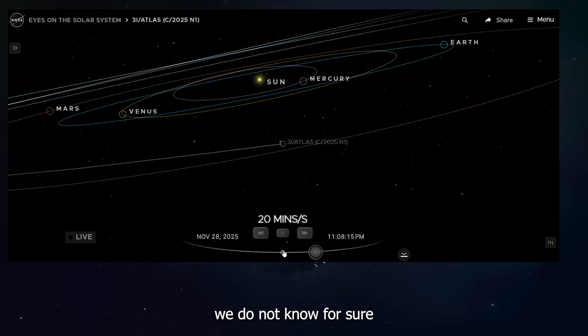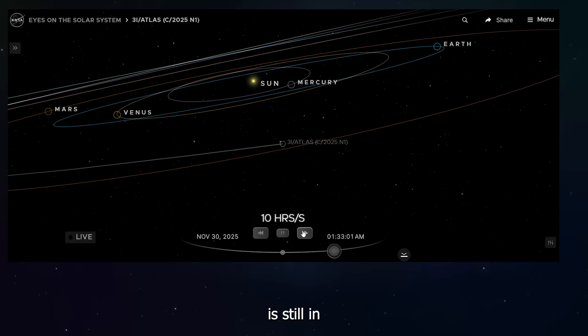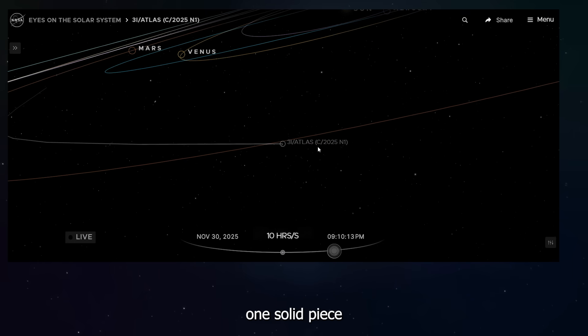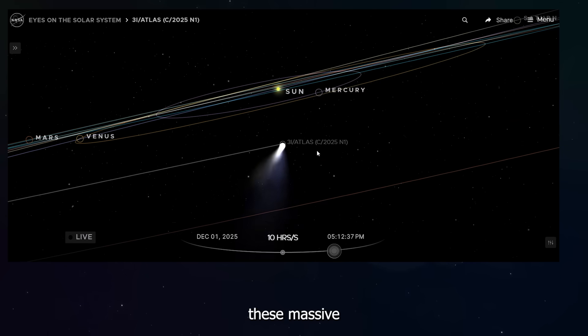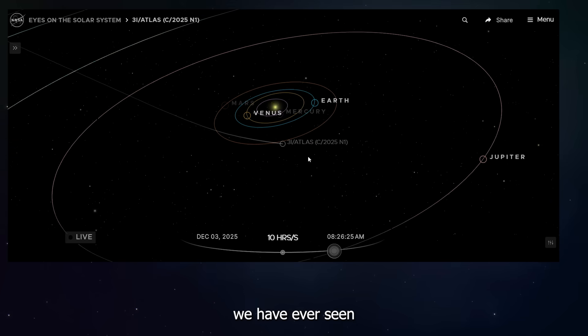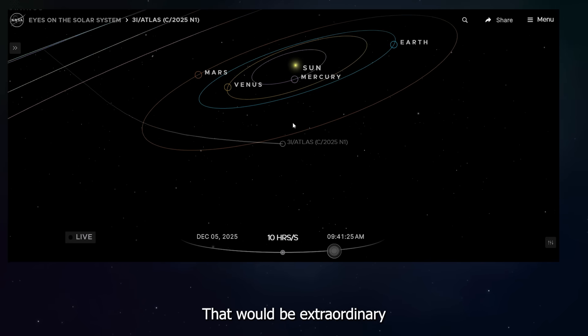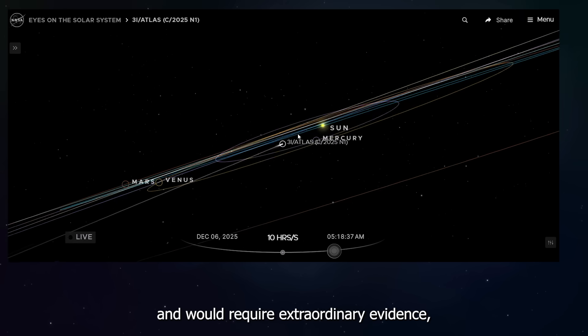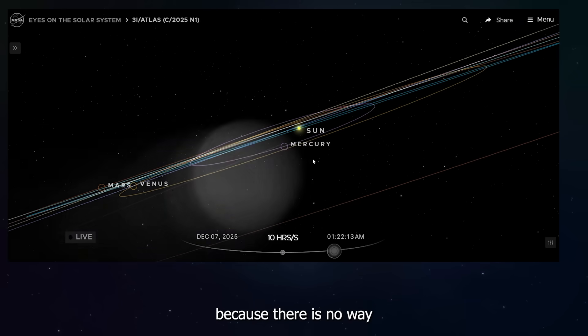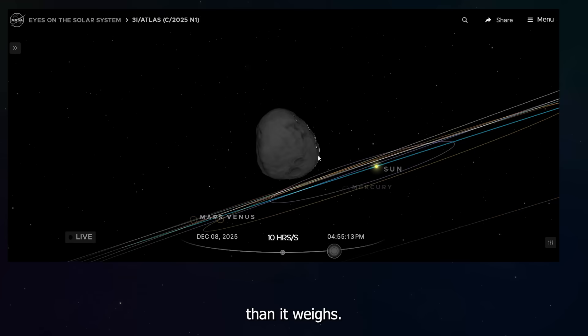But as of right now, we do not know for sure if 3I Atlas is actually broken apart. If future observations show that 3I Atlas is still in one solid piece and is still producing these massive high-speed jets, it would be the first object we have ever seen that does not fit a previous pattern — because there is no way a solid object can lose more mass than it weighs. That would be extraordinary and would require extraordinary evidence.